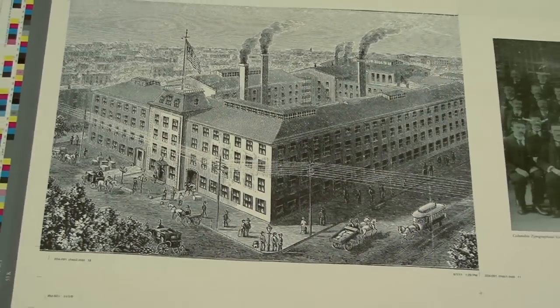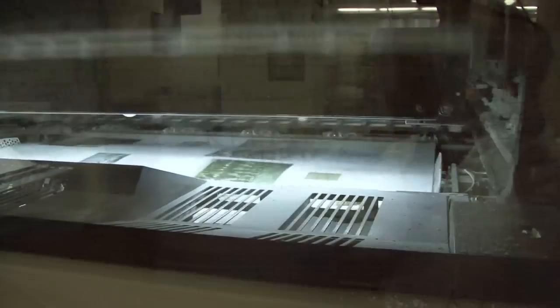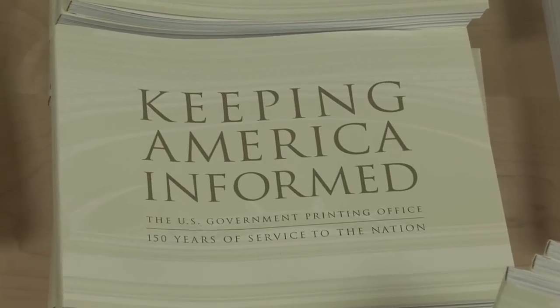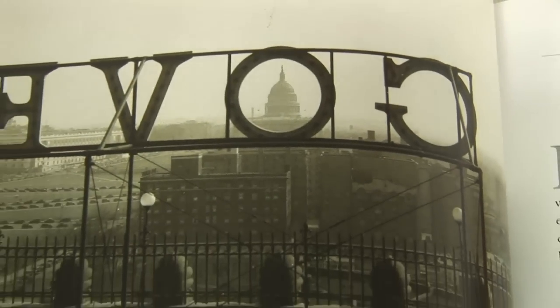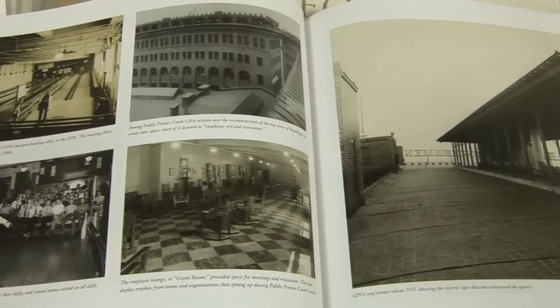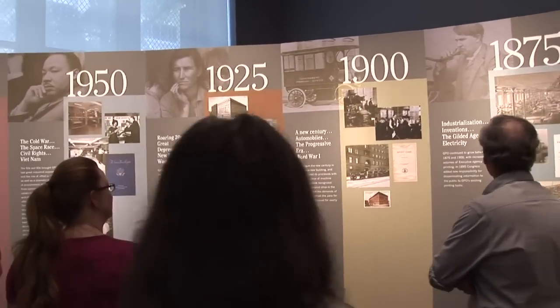GPO is also sharing its 150-year story in a new book on the agency's history. The book was written, compiled, designed, and printed by GPO employees and features historic photographs. Together, the book and the exhibit tell the story of GPO's history and its evolution over the last 150 years. I hope that people walk away and get a sense of what a marvelous place this is and what a great asset this is for the United States government.